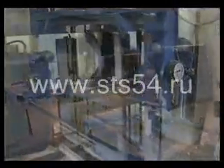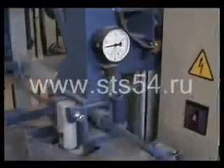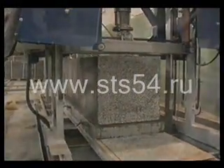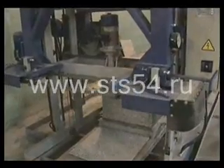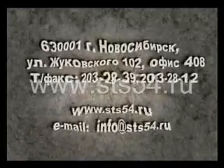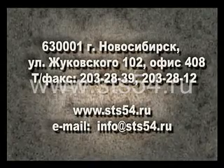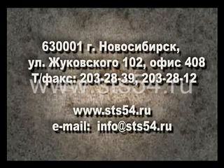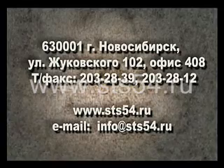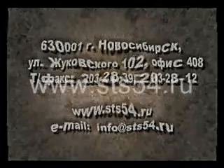Siberian Construction Technologies stays with you even after putting the equipment into operation, whether it is technical advice, spare parts, or joint development of new products and projects. The company consciously works on improving the equipment it manufactures. We invite you to get acquainted with our products. Our address is 630001, Zhukovskogo Street 102, Office 408, Novosibirsk, Russia. Phone and fax: 203-28-39, 203-28-12. Our website is www.sts54.ru, email: info@sts54.ru.